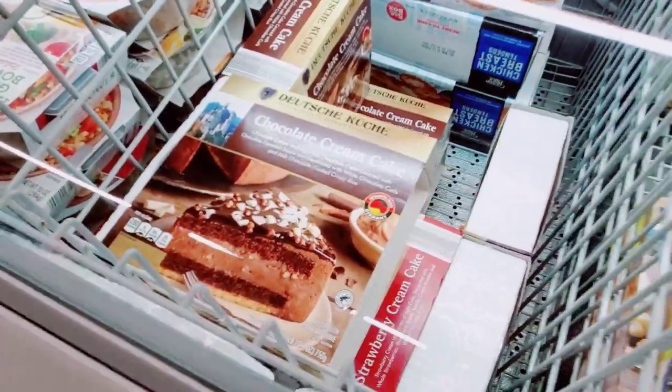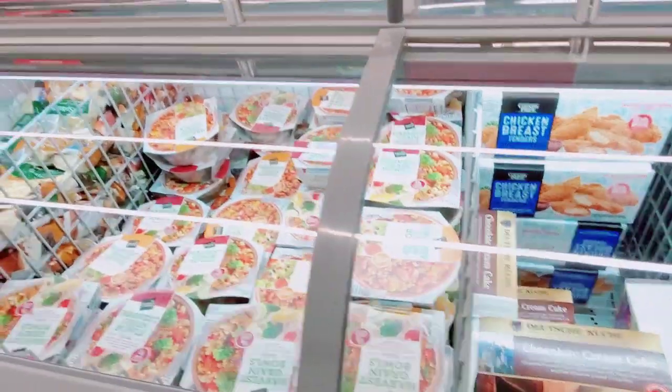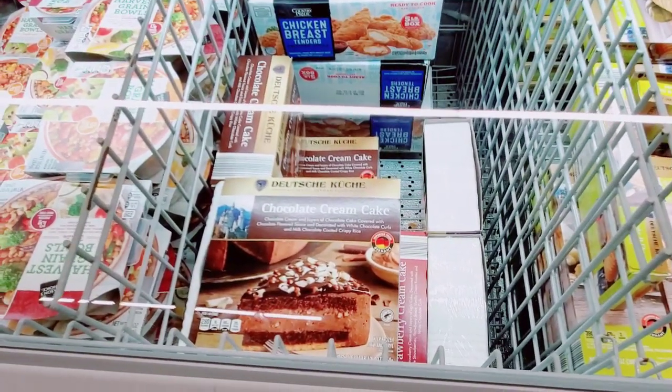Yum, that looks so good — that's not a bad price either, $6.99. And during Germany week the chocolate isn't as super sweet — it's nice.